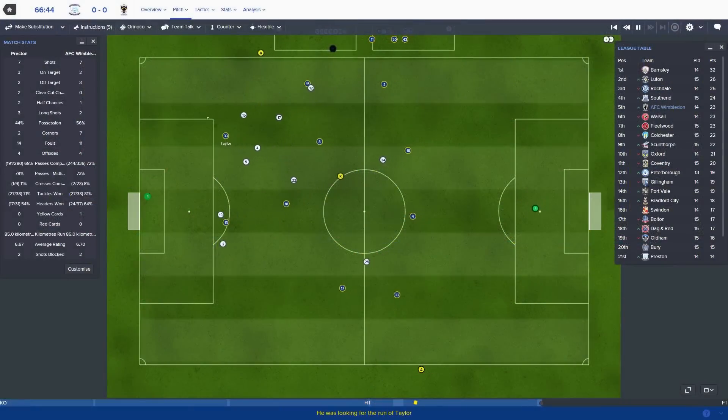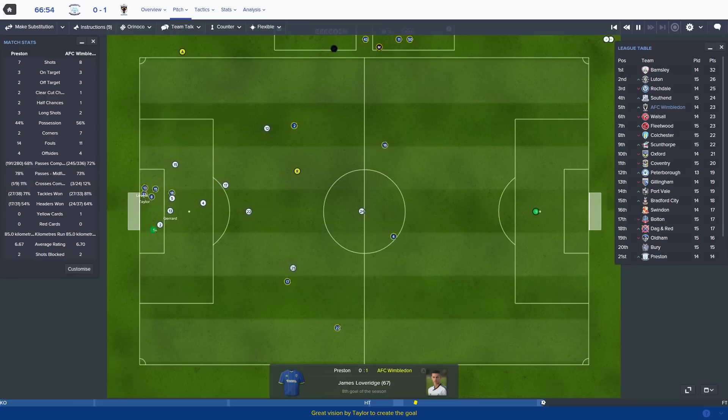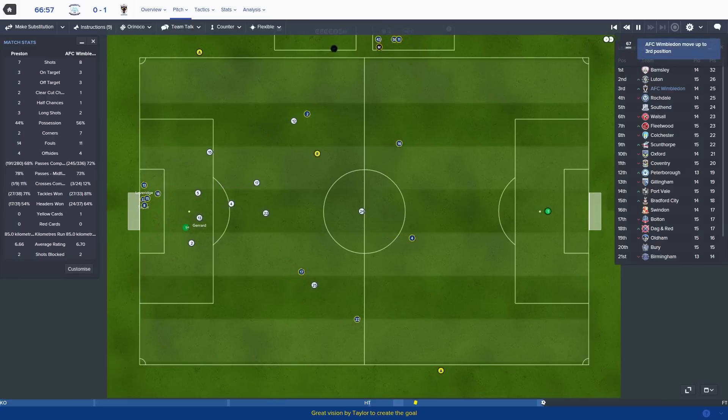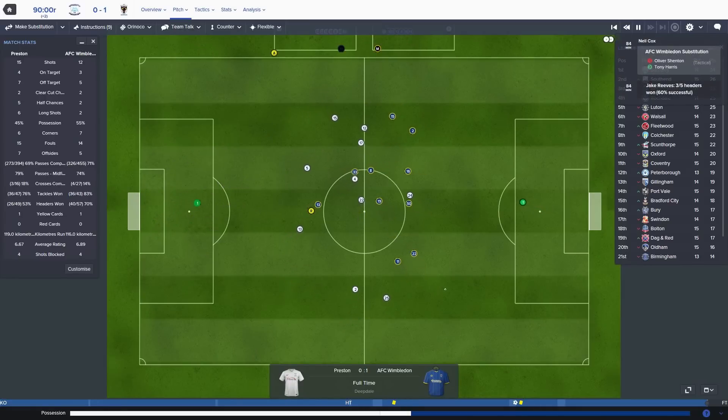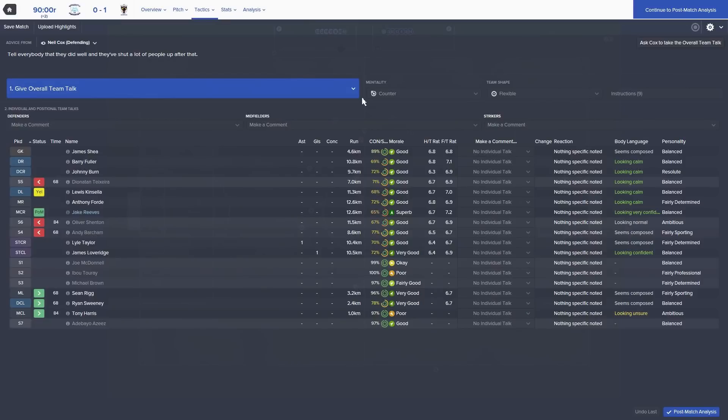Ball over the top to Lyle Taylor - he's got Loveridge in the middle. Taylor picks it up, Loveridge is in at the back post and it's Preston nil Wimbledon 1! James Loveridge, and amazingly we are heading for yet another victory. Preston North End nil Wimbledon 1 - a little tiny tweak which I'll explain in a minute won us that game.